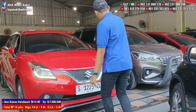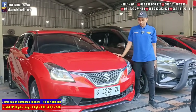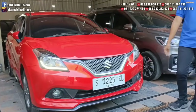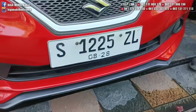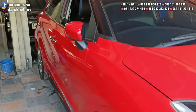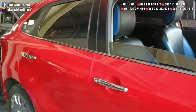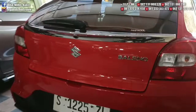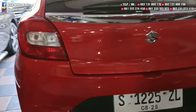Berikutnya Suzuki Baleno S-Pack tahun 2018. Platnya S Jombang, tangan pertama dari baru. Manual. Ini bukan mobil LCGC, kelasnya hampir sama kayak Yaris, kayak Jazz. CC-nya 1500.